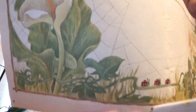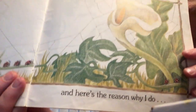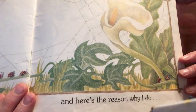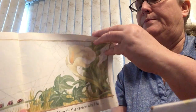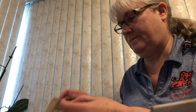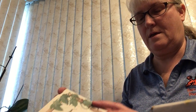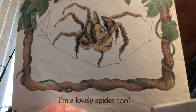Look closely at that picture. Do you see any shapes in the sky? And here's the reason why I do. I'm a lovely spider, too.